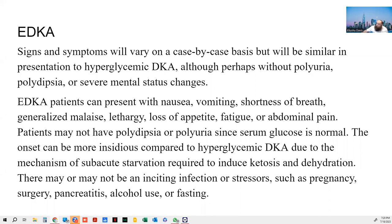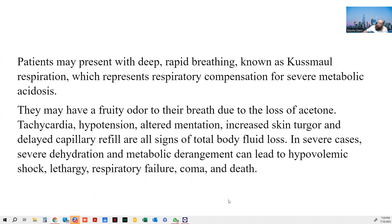Dehydration is definitely something that plays a part here. There may or may not be stressors like pregnancy, surgery, infections, or alcohol. So the symptoms are very vague right now. Remember, this will present with normal blood glucose readings. They may have Kussmaul respirations. The reason DKA patients have Kussmaul respirations is because there is too much acid from the ketones in the body, and the body tries to blow off CO2, because the body sees CO2 as acid.